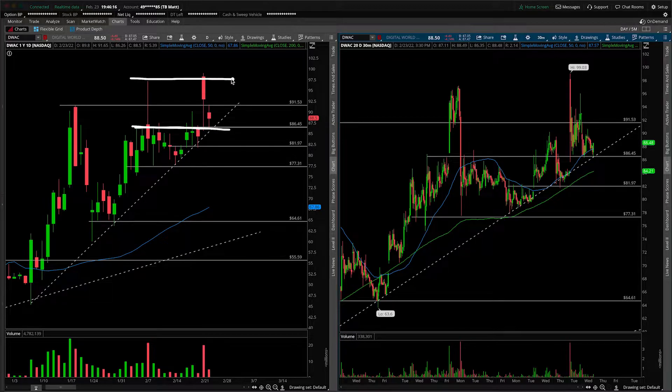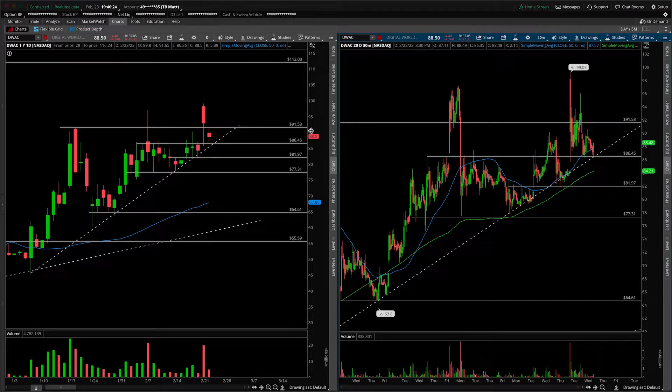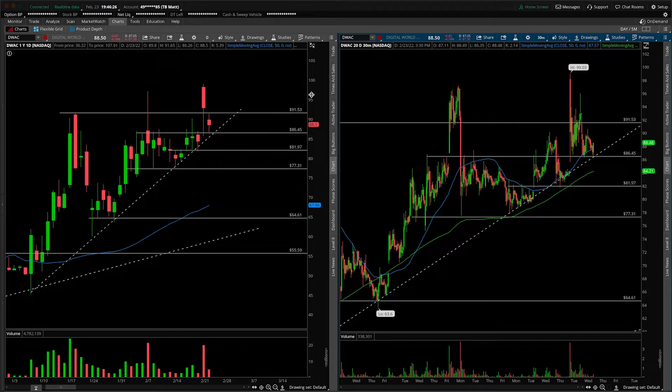Any subsequent breaks of these highs — I would just round off and call it 100 — if we can get above 100 in the stock, then we're looking for that follow-through into roughly 112. That's our upside target first, coming from prior daily structure.